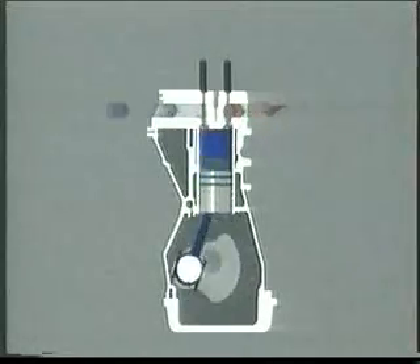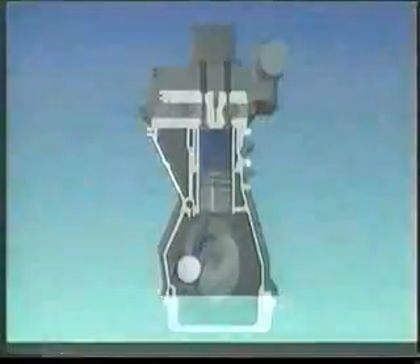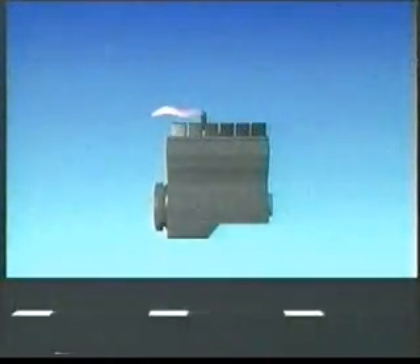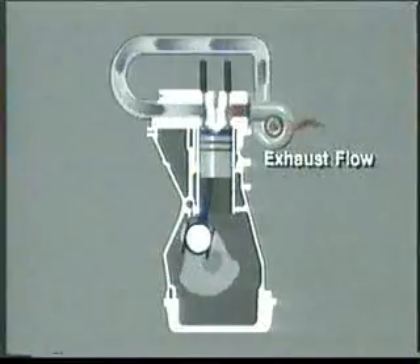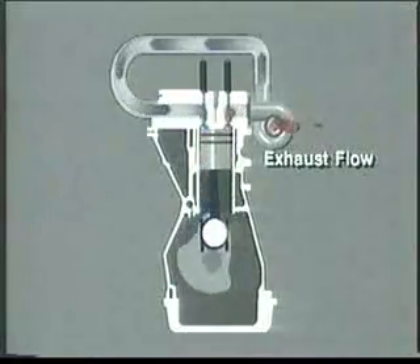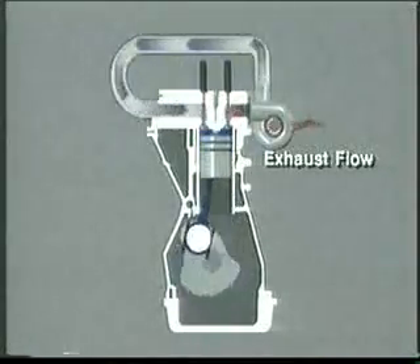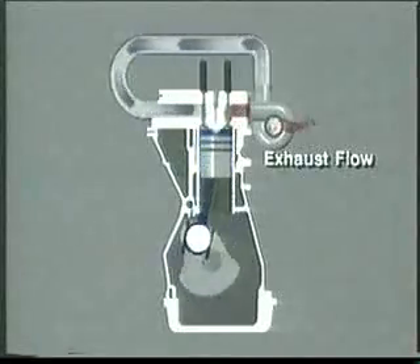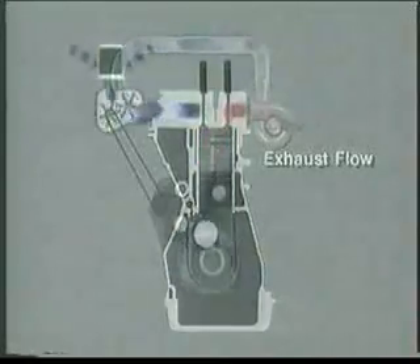As altitude increases it becomes more difficult for an engine to obtain the mass of oxygen it needs to generate its required power. In a naturally aspirated engine, the only force pushing air into the engine is the ever-decreasing atmospheric pressure. With less oxygen available for combustion, the fuel is only partially burned and some escapes out of the exhaust as black smoke. A turbocharger helps by forcing air into the combustion chamber under pressure, since the reduced atmospheric pressure makes the turbine stage more efficient, allowing the engine to maintain virtually the same air-fuel ratio as at sea level with almost no change in power output or exhaust emissions.